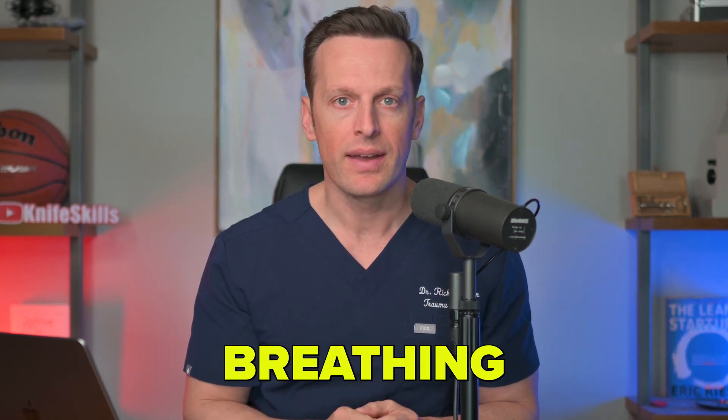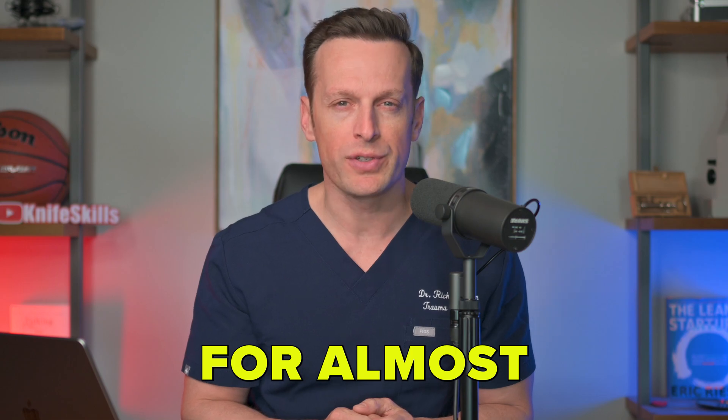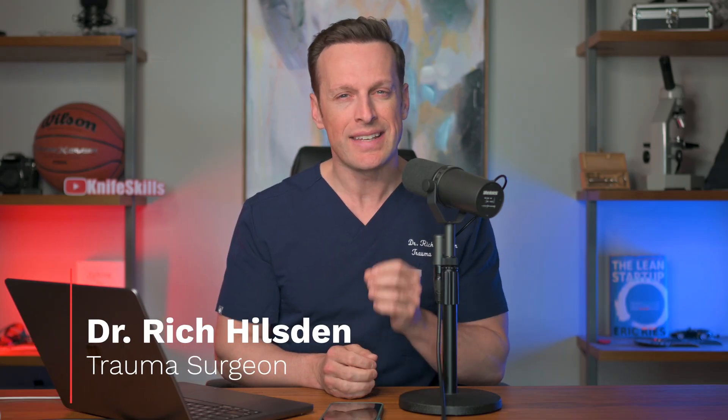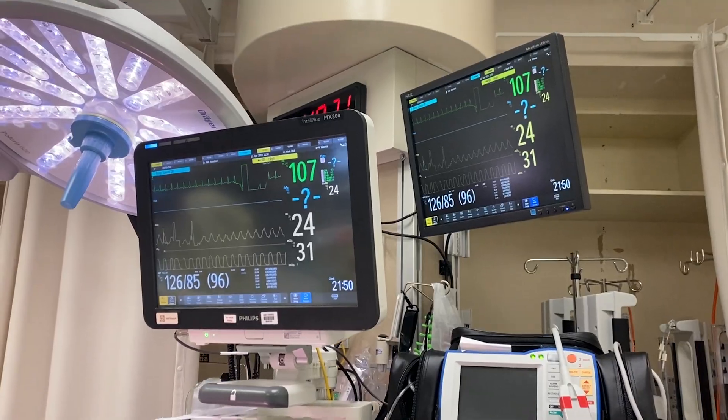Treat airway, then breathing, then circulation has been a truth in trauma care for almost 50 years. My name is Dr. Rich Hilton. I'm a trauma surgeon. Today, I'm going to tell you about the biggest change to trauma protocols since the advent of advanced trauma life support.